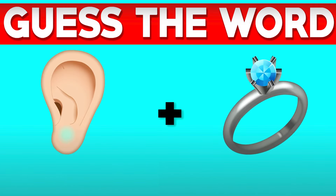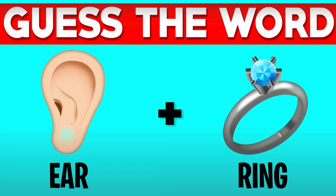Another guess the word — can you guys guess the word from these two emojis? Let me know what the word actually is. The answer to this image is earring — it's an ear and a ring, so put together it makes the word earring. Let me know if you guys got this one right or if it was too challenging.